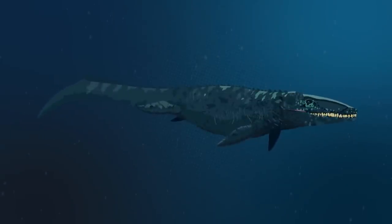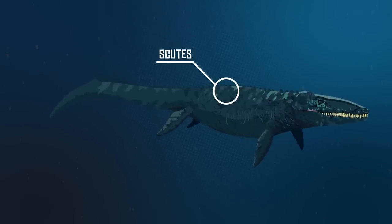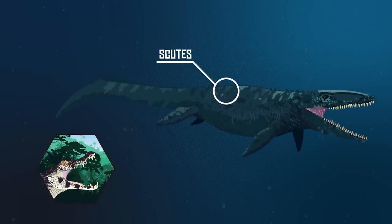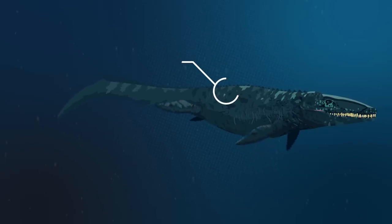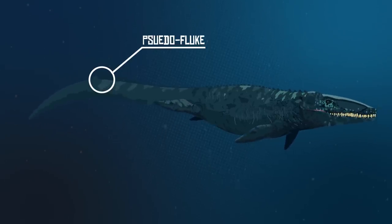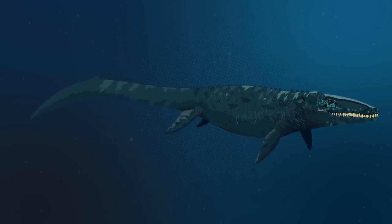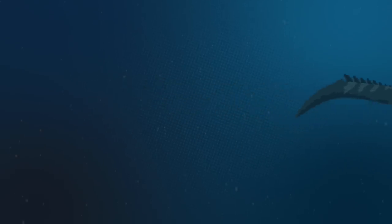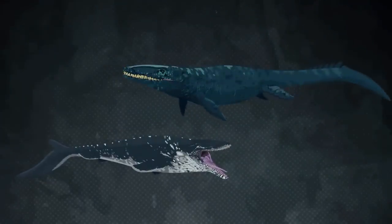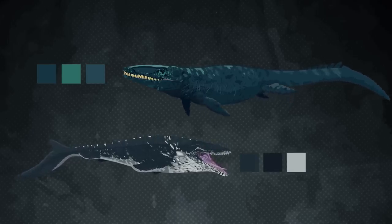The Jurassic World Mosasaurus has rows of sharp-pointed scales running down its back, known as scutes, and the animal possesses a hide more similar to that of crocodilians. In reality, Mosasaurs didn't have these scutes; their bodies were instead covered by tiny scales. Furthermore, the large scales at the end of the animal's tail create a pseudo-fluke, whereas in reality the tail flukes were soft tissue structures used for propulsion. The Jurassic World clone uses its flippers for propulsion, when in reality Mosasaur flippers would have been used to help stabilize the animal. The Jurassic World Mosasaurus is also depicted in blues and light grays, whereas the skin of Mosasaurus was most likely darker — shades of browns, dark grays, and blacks — with lighter colors on the bottom for countershading.